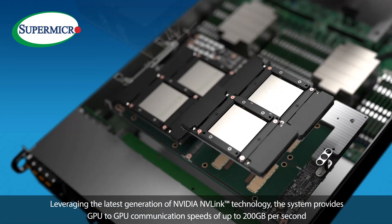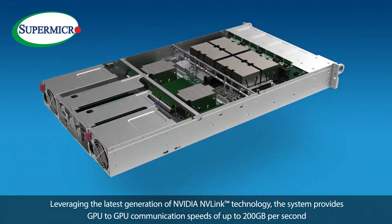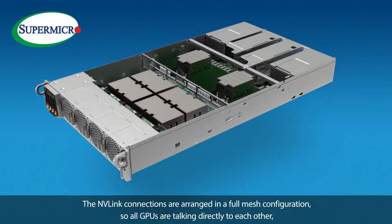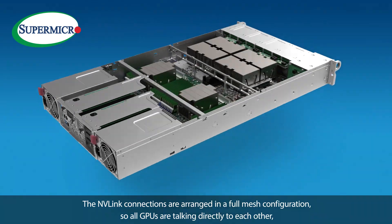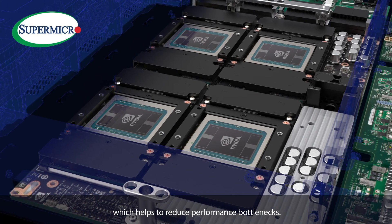Leveraging the latest generation of NVIDIA NVLink technology, the system provides GPU-to-GPU communication speeds of up to 200GBps. The NVLink connections are arranged in a full mesh configuration so all GPUs are talking directly to each other, which helps to reduce performance bottlenecks.